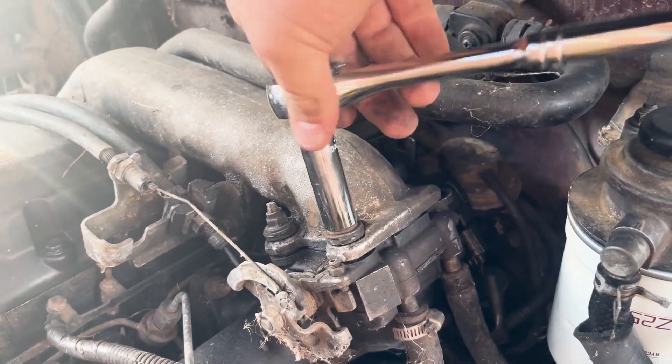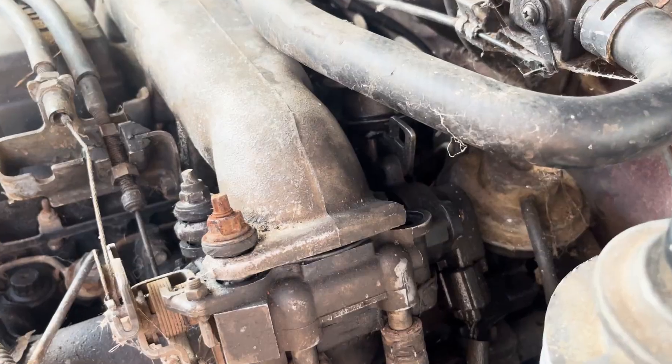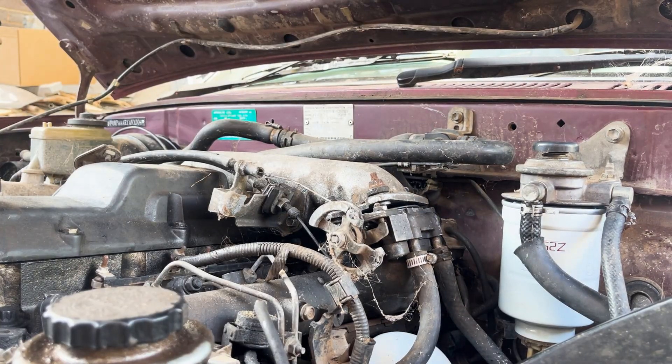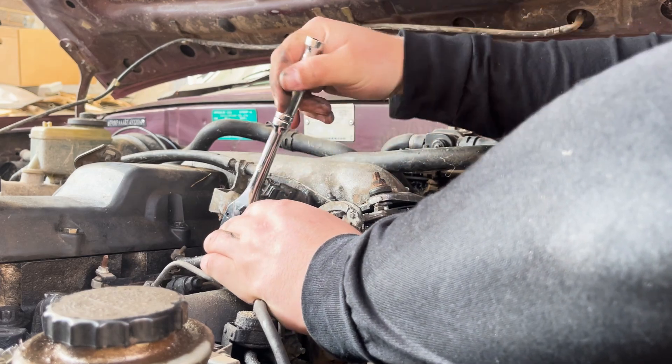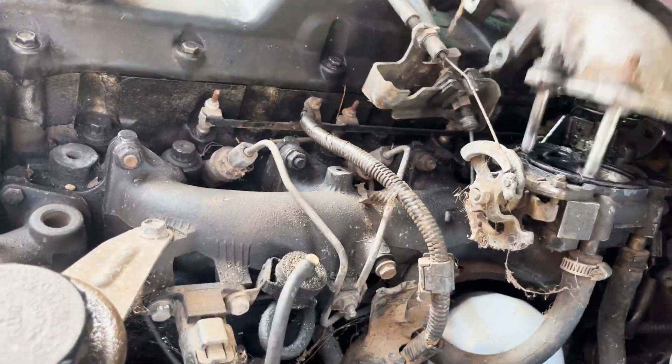Once the hose clamp was undone, I took off the four bolts holding the crossover pipe to the intake side — though I only had three, as a previous owner had snapped one. There were also two bolts holding the throttle cable assembly onto the crossover pipe. These came out easy and now the crossover pipe was off the car.